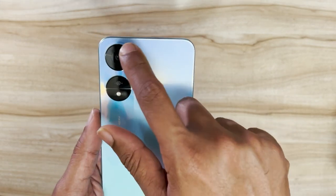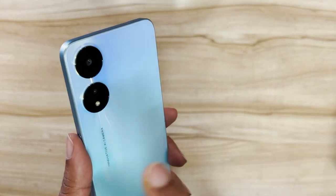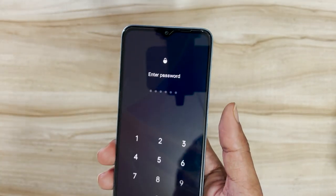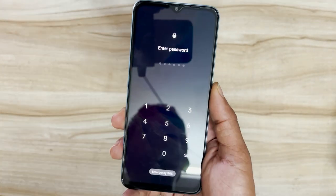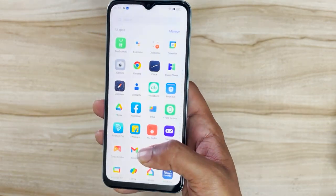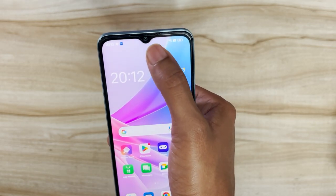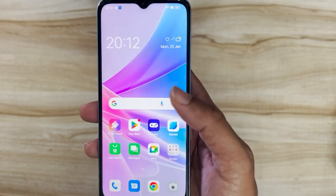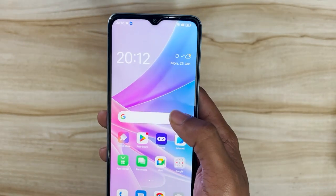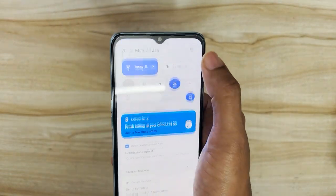At the rear, there's a 50-megapixel AI primary sensor and a 2-megapixel depth sensor. While 50 megapixels on an affordable device sounds good, camera performance ultimately depends heavily on software. At the front, there's a speaker grille at the top which contributes to stereo speakers for a good sound experience, and an 8-megapixel selfie sensor in a teardrop notch.